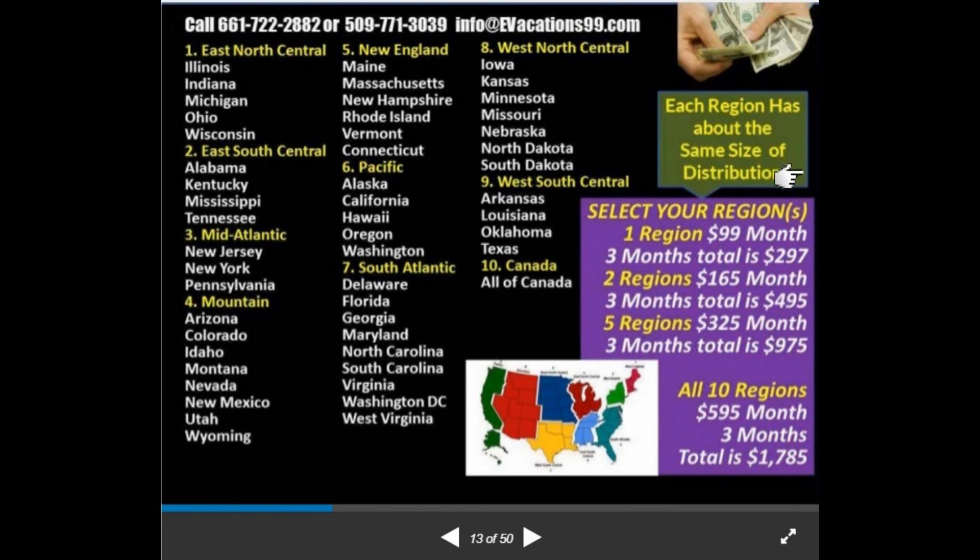Each region has about the same size of distribution, so you select your region. One region is $99 a month. This is a quarterly magazine, so it's $297 for the whole quarter. That includes your website, the full-page magazine ad, distribution to all franchise expo shows, distribution on Amazon, and an ebook on bizop1.com with 20,000 unique viewers per month. All orders from all states in your region go directly to you — after your first order each month, you're in profit.